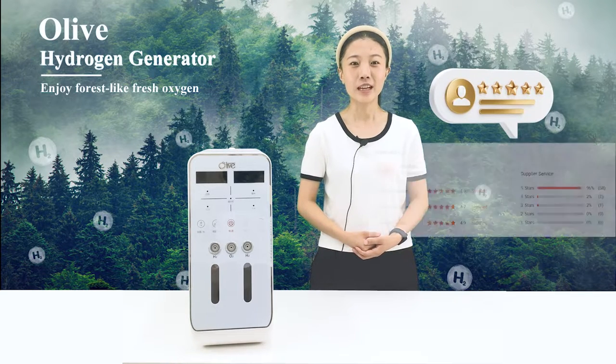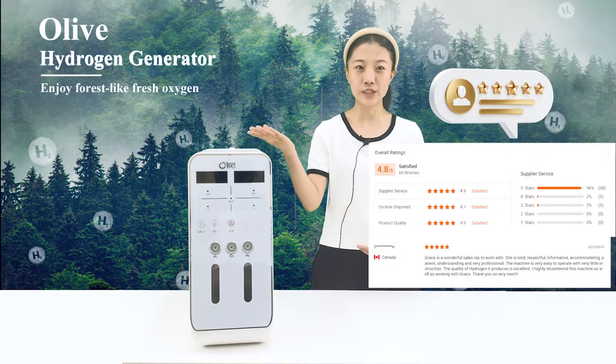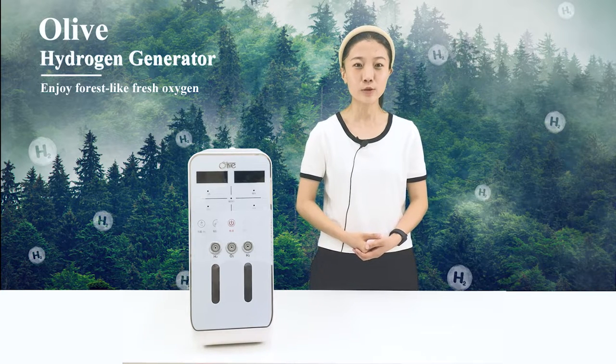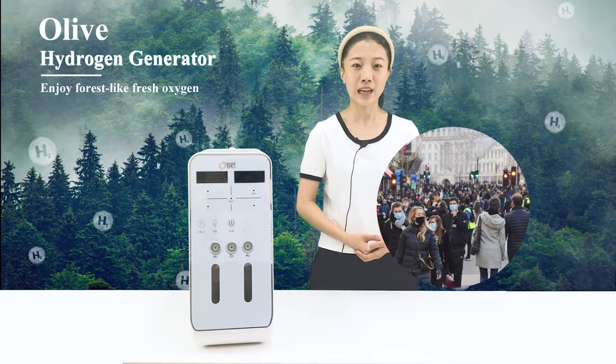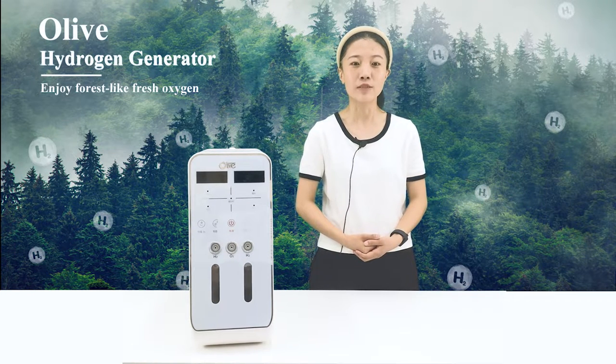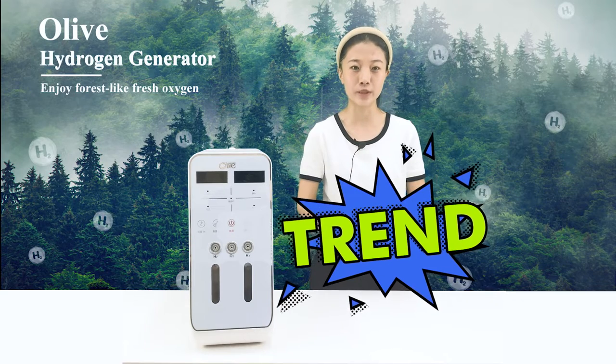Now we will take a look at the top trending hydrogen inhaler products from Alibaba. Since 2022, everyone's health awareness has increased and hydrogen oxygen machines have quickly become a trending product.